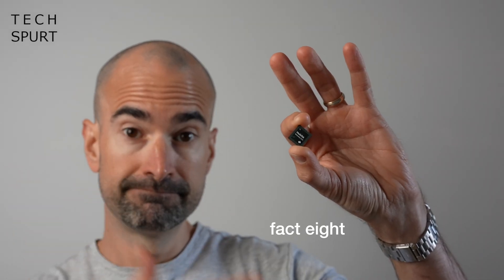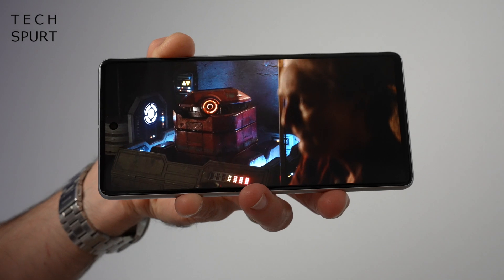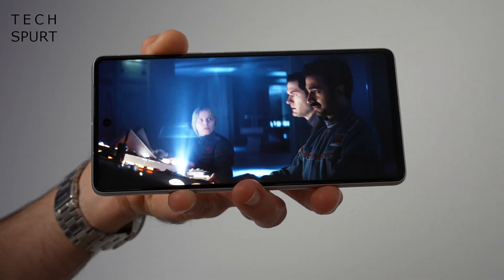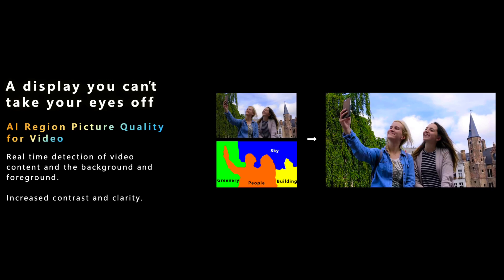Fact eight: the new MiraVision 890 suite can make videos look even better on your smartphone's screen, thanks to AI-driven picture processing which can determine in real time what is background and what is foreground, dynamically changing the brightness of individual elements for strong contrast and clarity. It can also automatically boost brightness and contrast levels of any HDR content you're streaming in a low-light environment for an improved viewing experience.